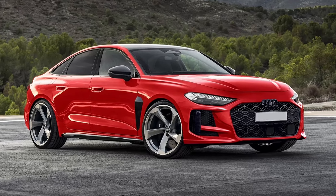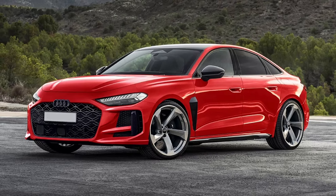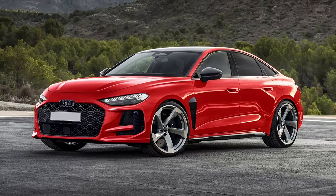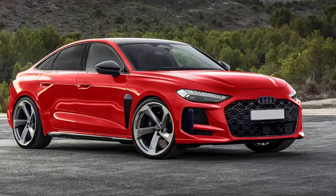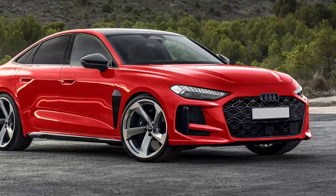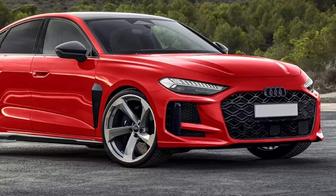The new RS5 sedan will receive a modified front end incorporating a larger radiator grille located slightly lower, larger vertical air ducts, a repositioned logo, widened wheel arches, and a wider track at the front and rear.